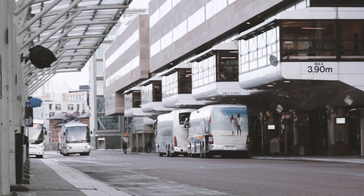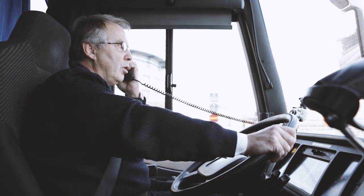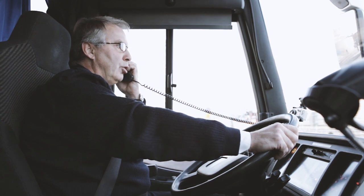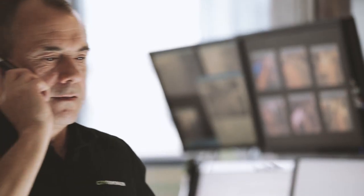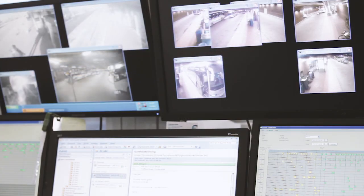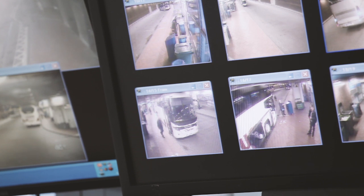Traffic Control has continuous telephone contact with drivers, who give updates on delays and traffic disruptions. Traffic Control updates its database, which is directly linked to websites and public information screens. With today's internet and GPS technology, it is possible to remotely control bus stop information anywhere in the country from City Terminal. All that is needed at the bus stop is a 220-volt outlet to drive the traffic information screen.